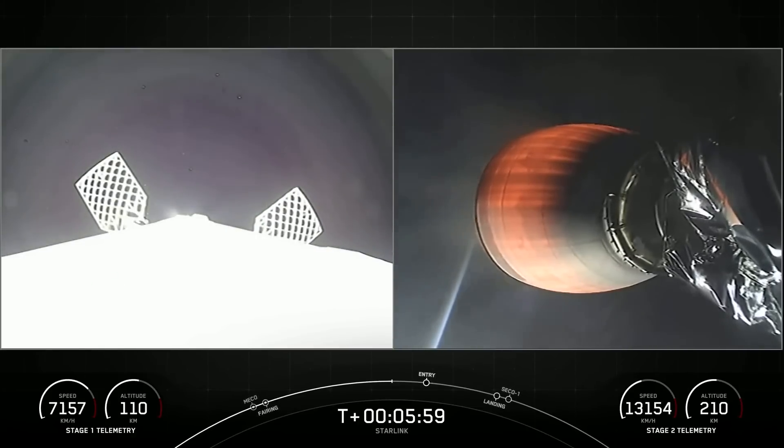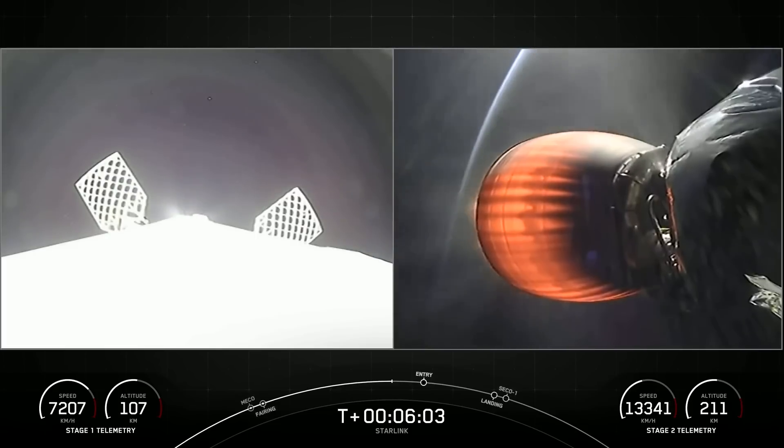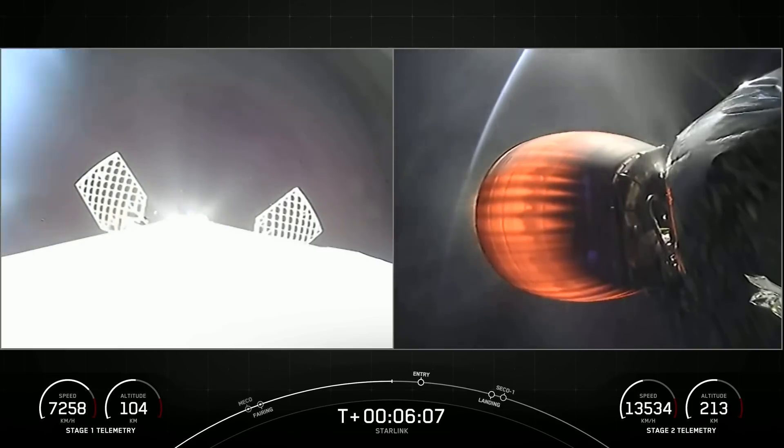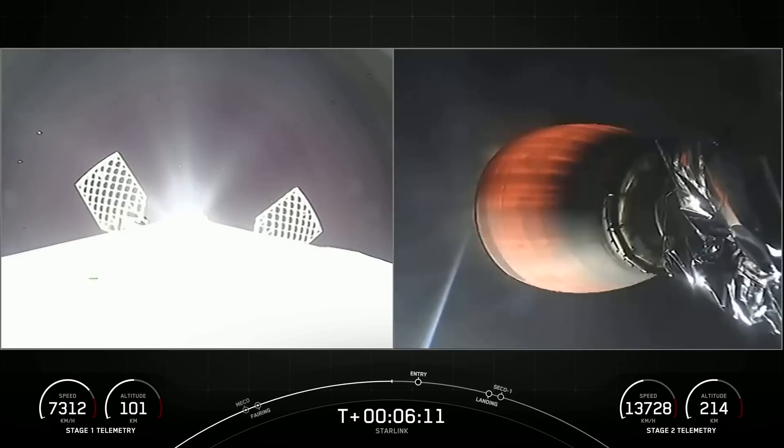You can see the sunlight reflecting off our first stage on the left-hand side of your screen. Its next major activity coming up will be the start of its entry burn to prepare it for atmospheric reentry and slowdown.